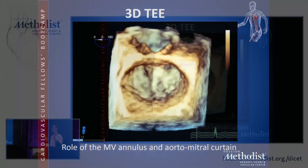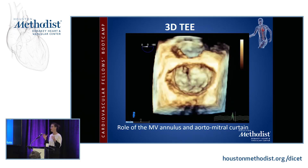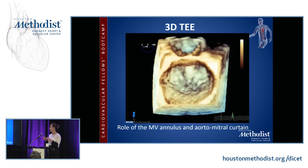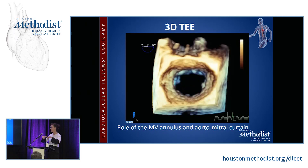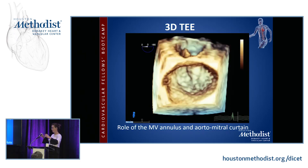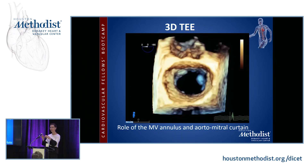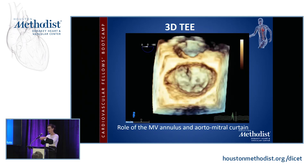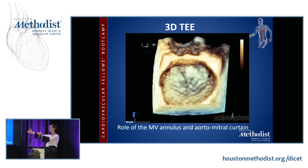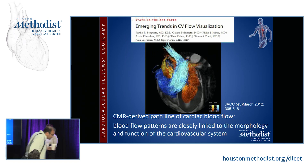The role of the mitral valve annulus: that annulus is a dynamic structure — it's always moving. Everything in your heart is always moving. When the mitral valve is open, blood rushes in and the annulus expands to accommodate all that blood. Then when the mitral valve closes and the ventricle starts contracting, the annulus starts coming in, and the aortomitral curtain is the spout on the other side — the LVOT — which expands during systole.